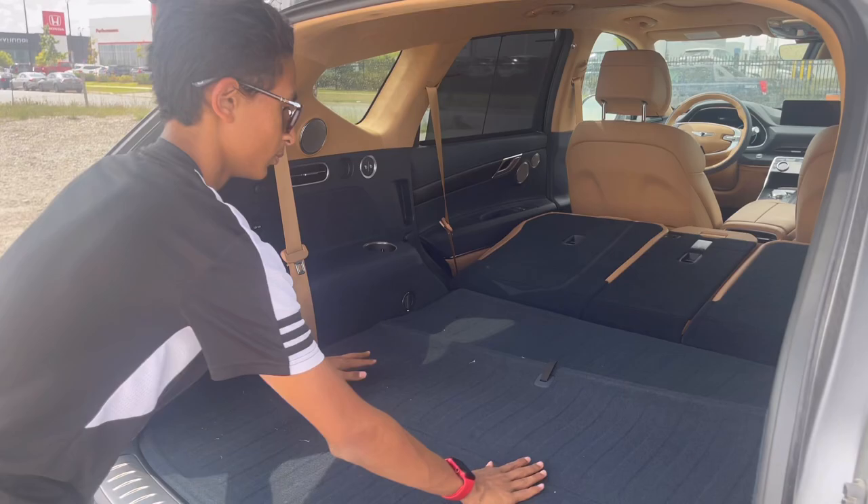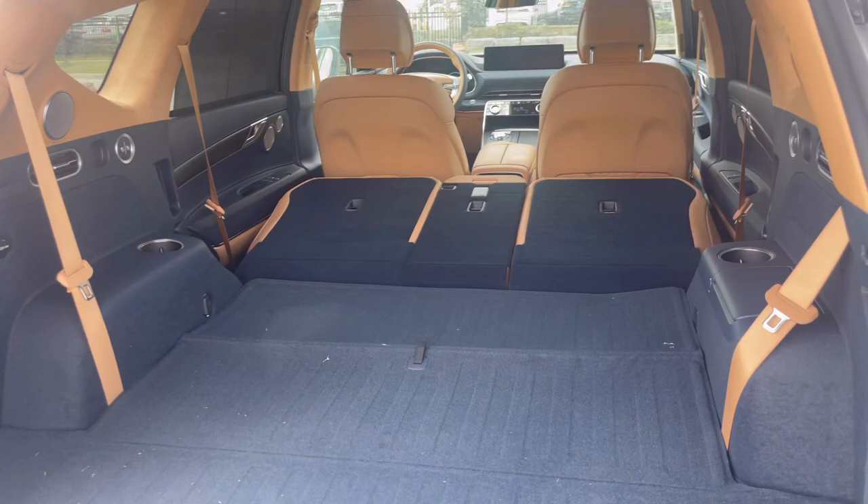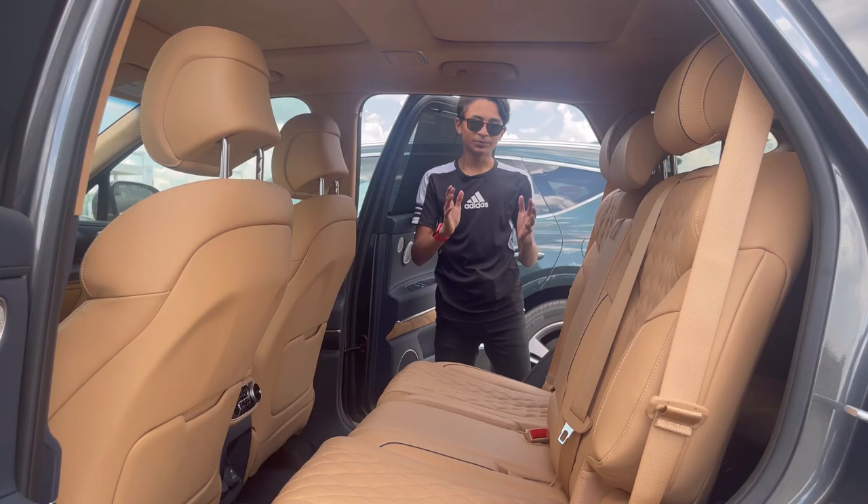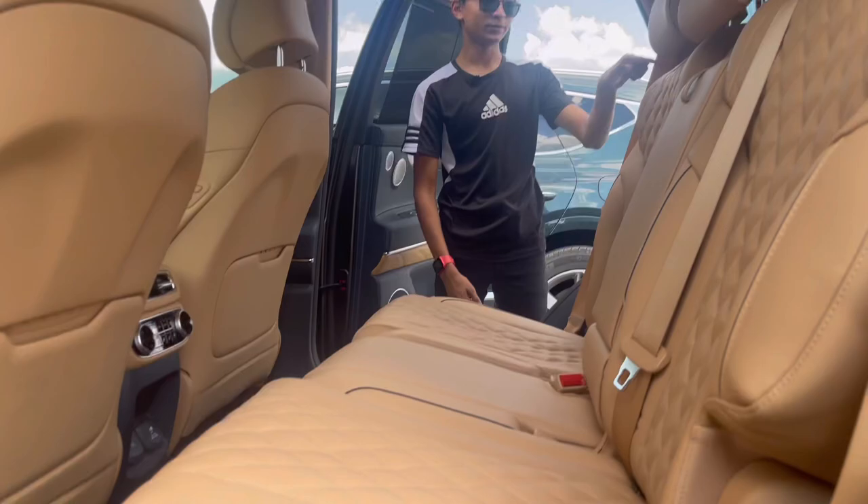Now let's get inside and explore the interior of the GV80. And before I do, if you like my reviews make sure you hit the subscribe button and don't forget to like. I personally think the Genesis GV80 is way better than the Mercedes-Benz GLE 450. To access the third-row seats, there are two buttons — one at the top and one below — that slide the second-row seat forward to give you access.